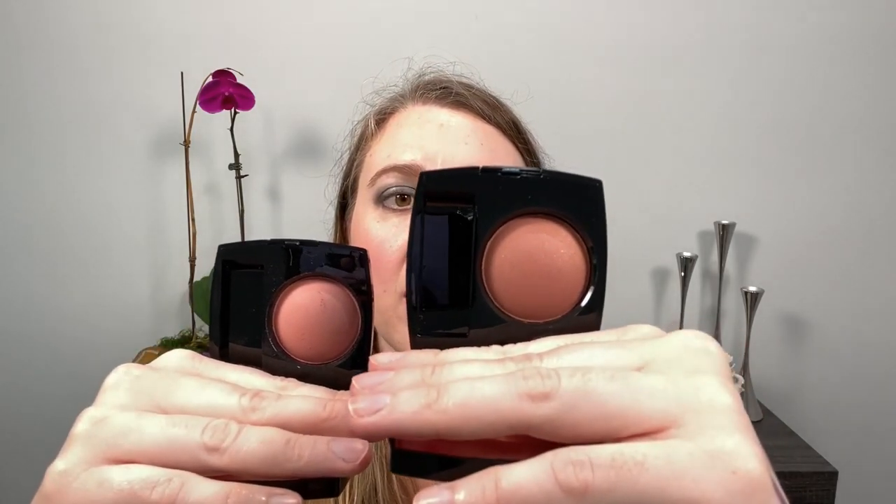Next up we have two of the limited edition packaging blushes from Chanel: Alizane, which is number 260, and Rose Bronze. They weren't exactly what I expected but I really like them. They're a little more shimmery than other Chanel blushes I have. I would definitely repurchase both, but if I had to pick between the two I'd prefer Rose Bronze over Alizane. They're both really nice but the shimmer makes me think more of summer, so I've been reaching for less shimmery blushes recently.